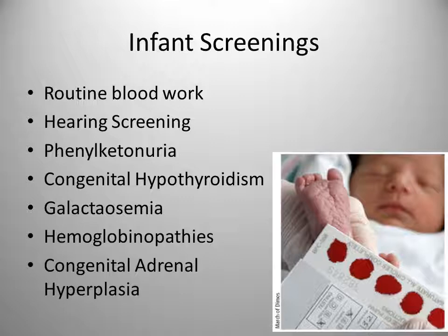Phenylketonuria: all infants are going to be screened for PKU. This is a condition where the infant cannot metabolize the amino acid phenylalanine, which is common in protein foods. This test is mandated by state law, and every infant should be screened prior to discharge.